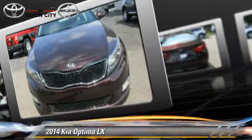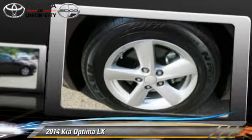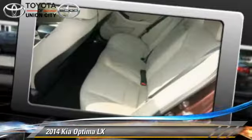Safety features include side airbags, traction control, and ABS. Comfort and convenience features include air conditioning, power door locks, and power steering.